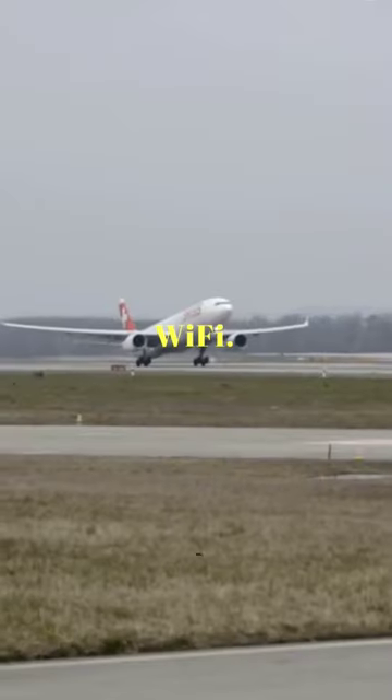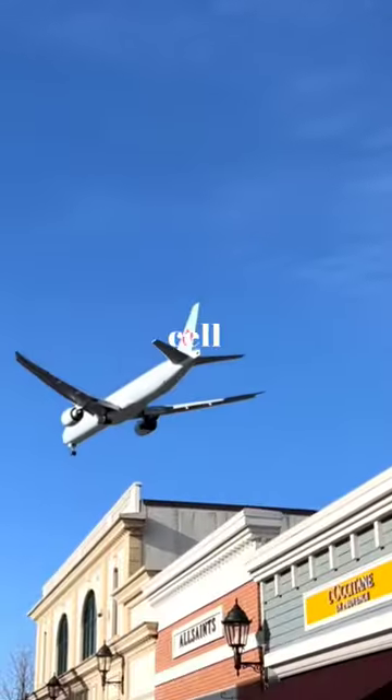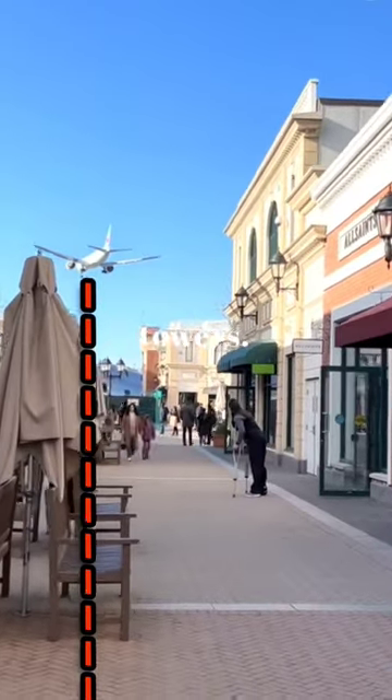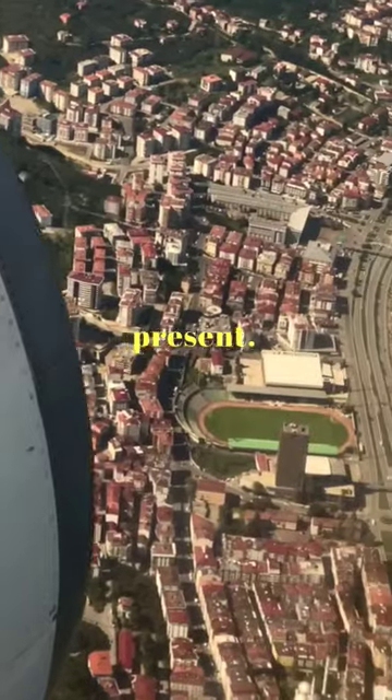There are two operating systems for airplane Wi-Fi. Number 1: ground-based. Air-to-ground Wi-Fi works in a way similar to a cell phone. The airplane has an antenna located underneath its body, which links up with cell towers. It doesn't always work, like when flying over a large body of water where no cell towers are present.